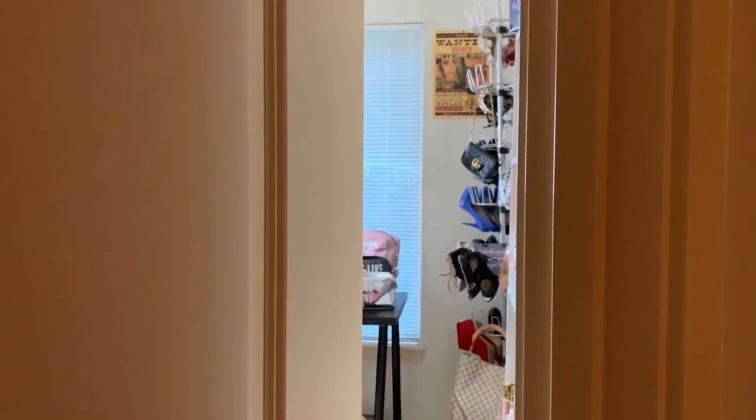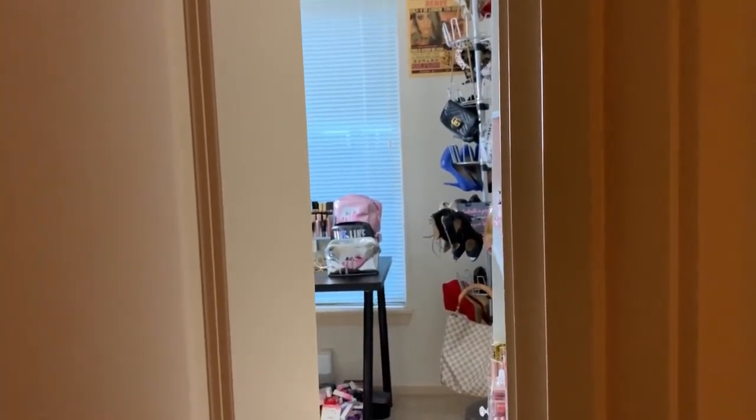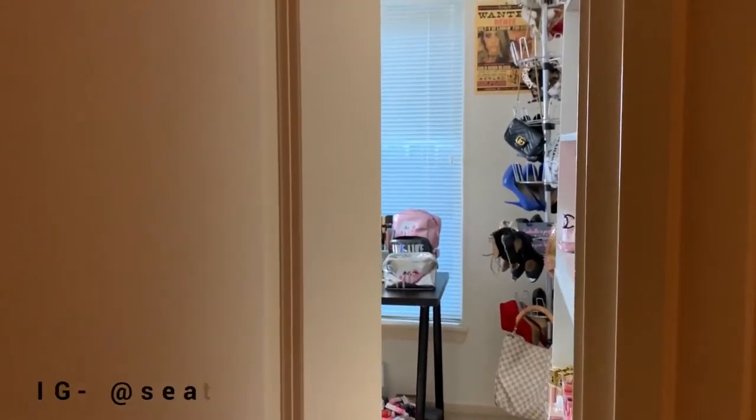I don't know if you guys are ready for this. I don't know if I'm ready for this. I am going to go into my fully clean, organized, pretty, decorated beauty room. Welcome back to my channel. If you are new here, then welcome. If you follow me on Instagram, which if you don't, you totally should — Seattle MUA Renee.